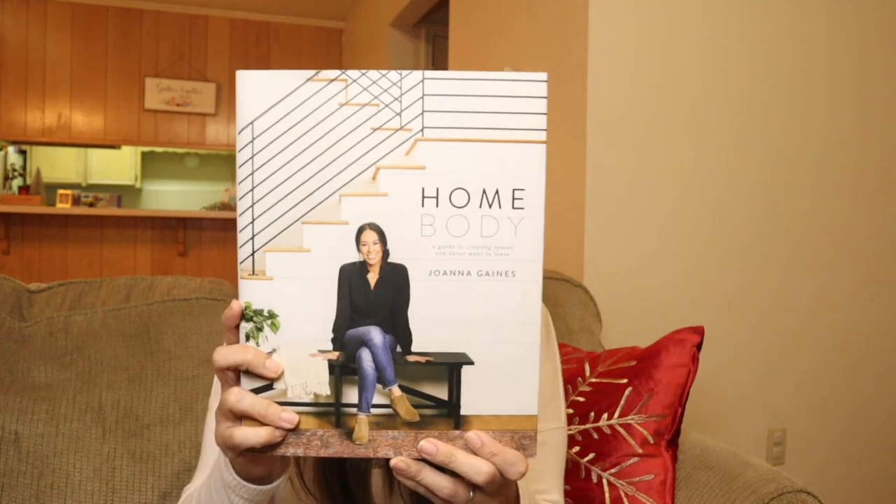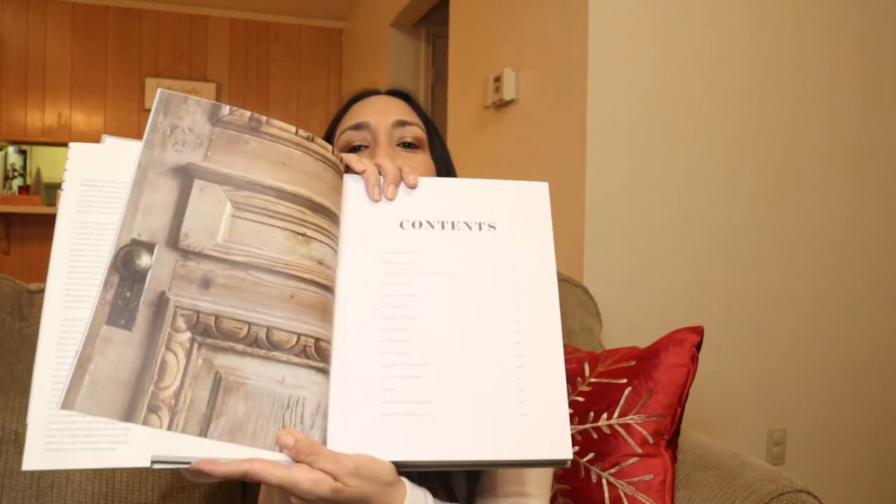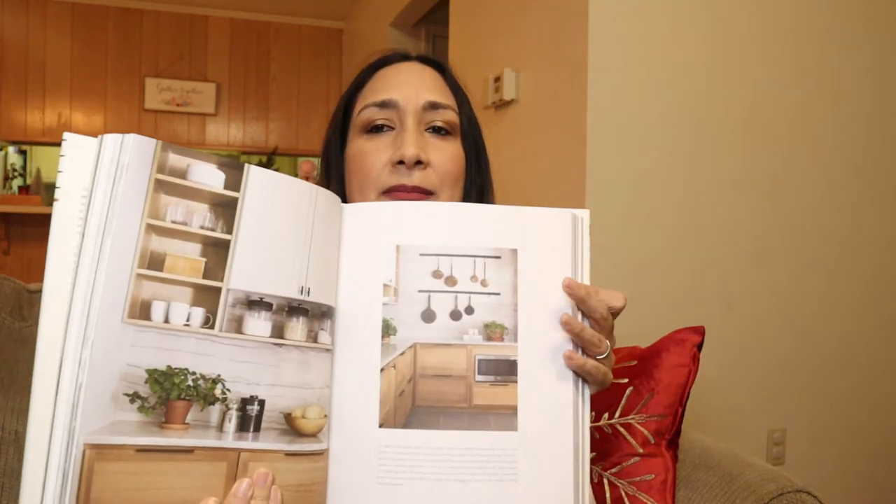The next book is perfect if you love home decor: Homebody by Joanna Gaines. I love Joanna — I love everything she does, her style, everything Magnolia. It's described as a guide to creating spaces you never want to leave. It's very detailed and divided into sections: identifying your design style, entryways, living rooms, kitchens, dining rooms, bedrooms, bathrooms, kids' spaces — every space of your house.